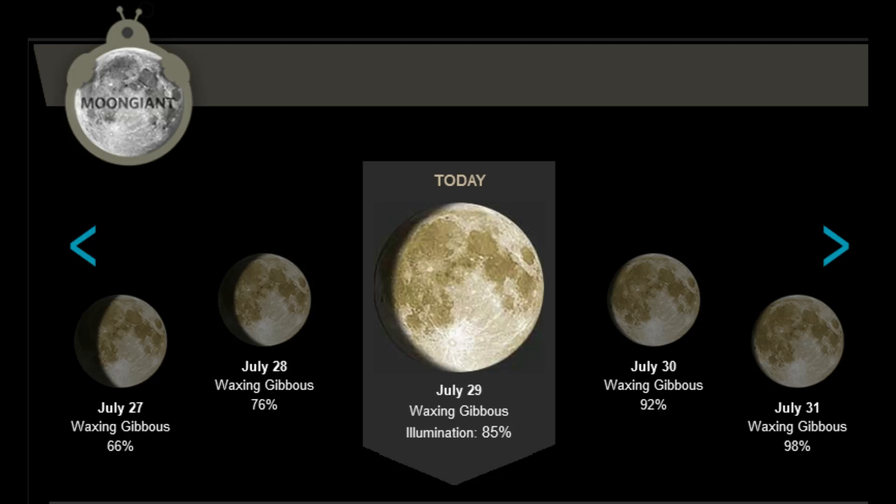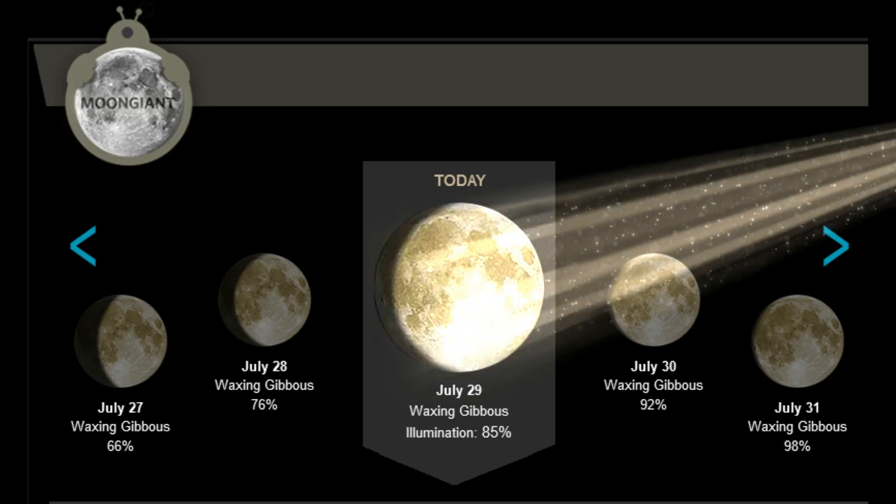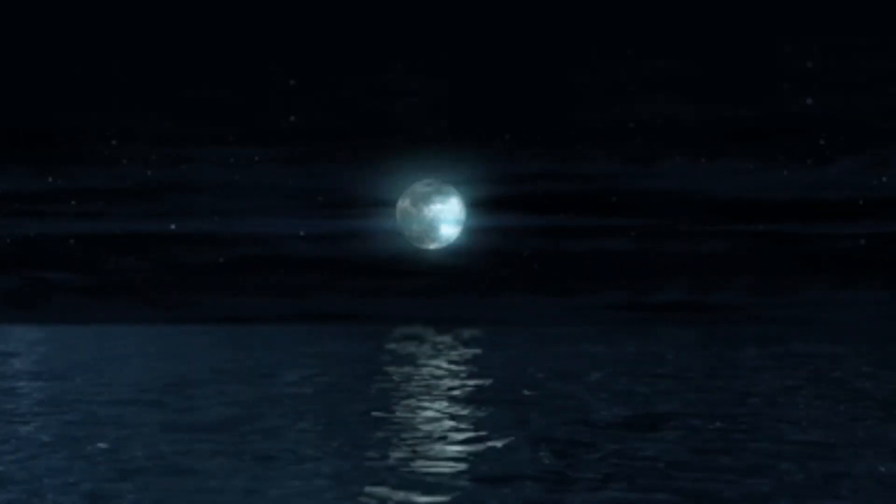For the lunar observers: July 29th, the Moon is in the waxing gibbous phase. Illumination: 85%. Two days and 20 hours until the next full moon.